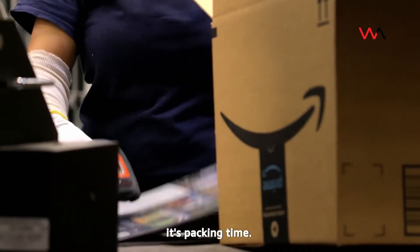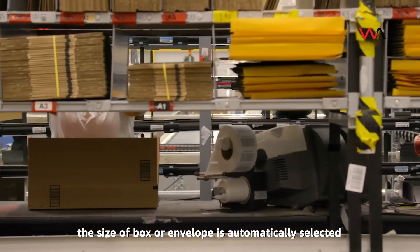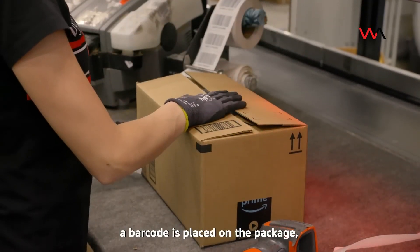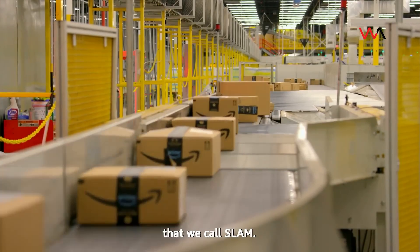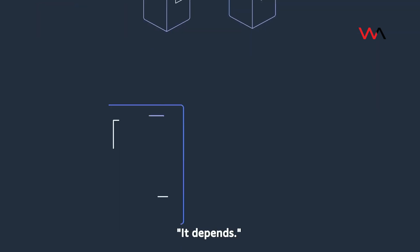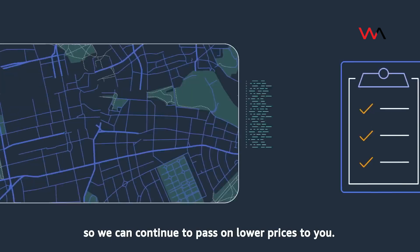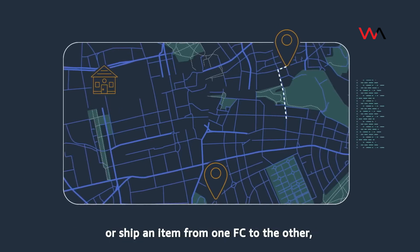Once all items are together, it's packing time. To improve efficiency and reduce environmental impact, the box or envelope size is automatically selected by a machine learning algorithm, and even the correct length of tape is determined by machine learning and automatically dispensed. Protective packaging materials are added, a barcode is placed on the package, and it's sealed. If you order two items from two different FCs, machine learning determines whether it's optimal to ship two separate packages or consolidate them at one FC and ship a single package — balancing promised delivery date, cost, and environmental impact.